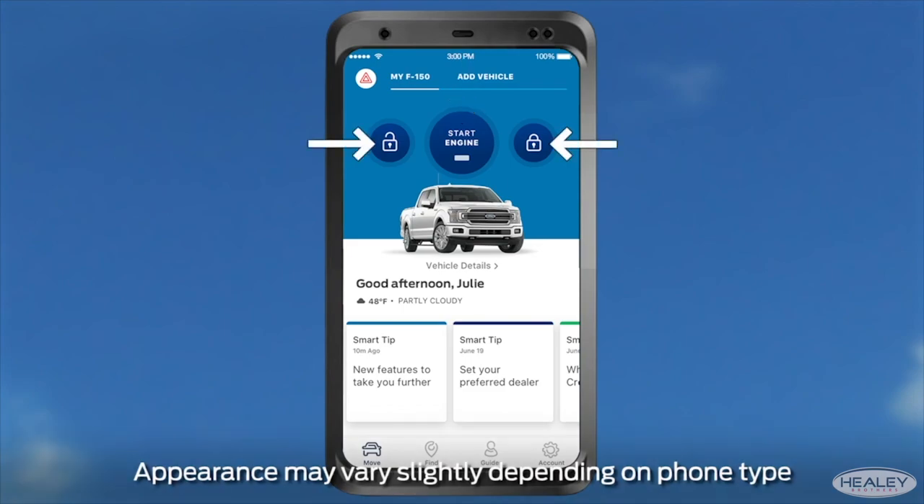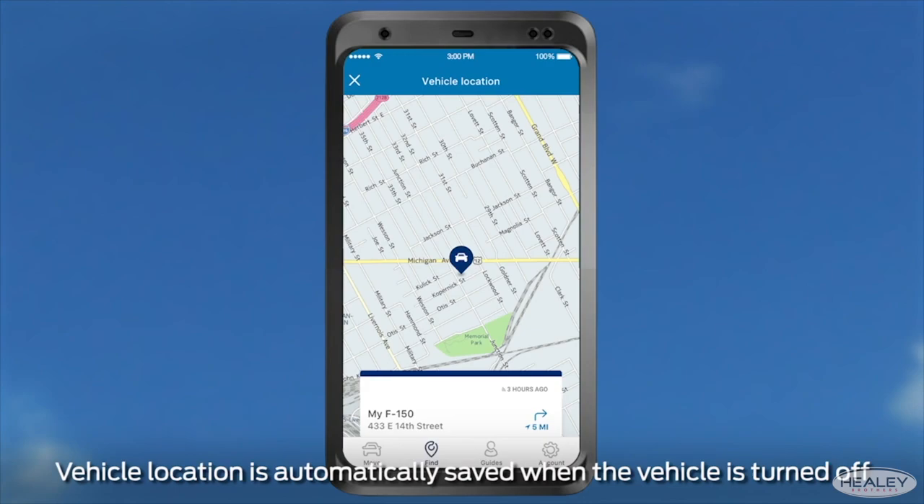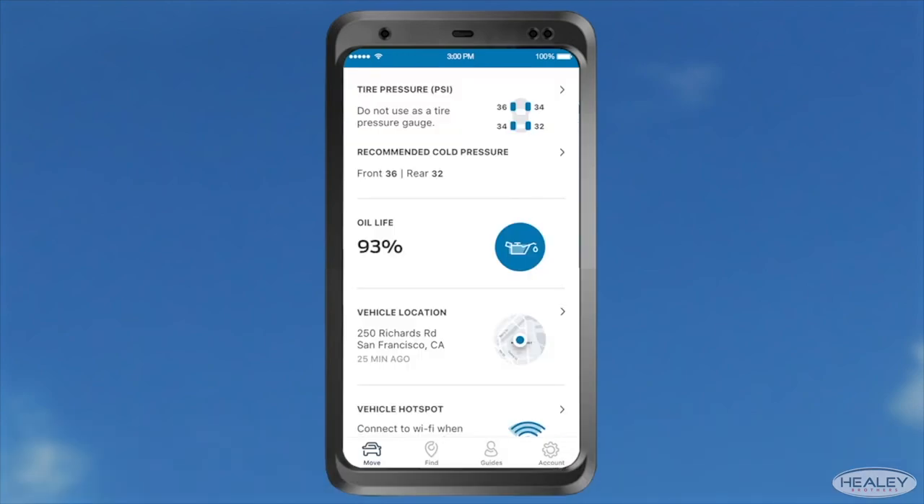Your 2021 F-150 also allows you to use the FordPass app to access features that include remote start, remote lock and unlock, scheduled starts, vehicle locator, and vehicle health alerts. You can also check your fuel, oil, and tire pressures, or even schedule service through the FordPass app.